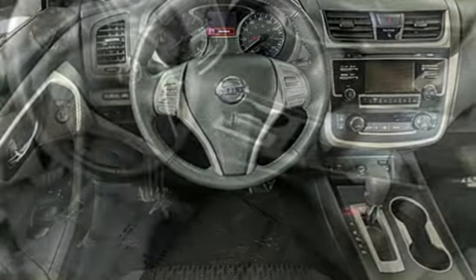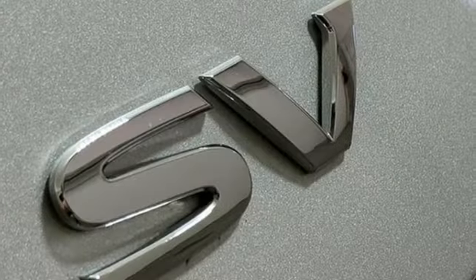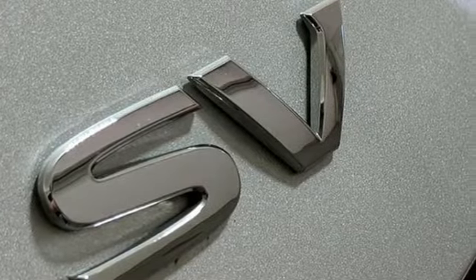Bluetooth wireless audio streaming, intelligent key, dual zone climate control, remote engine start, manual tilting steering column.